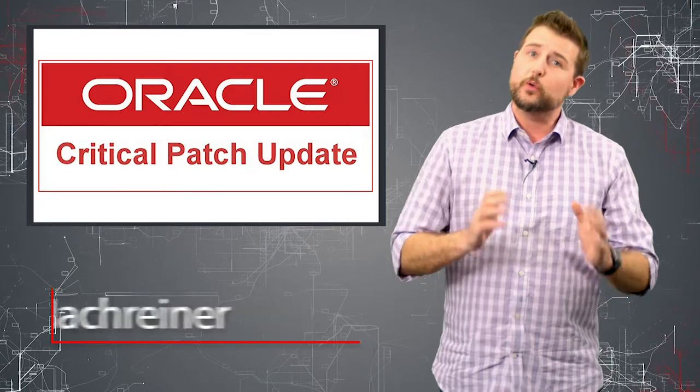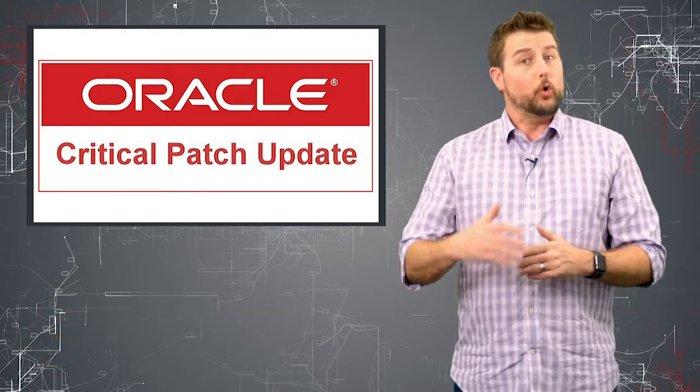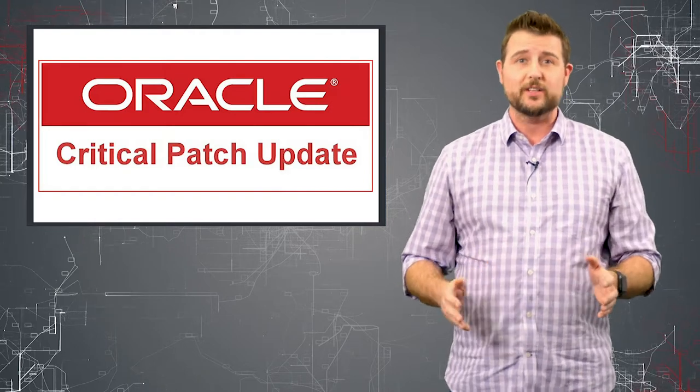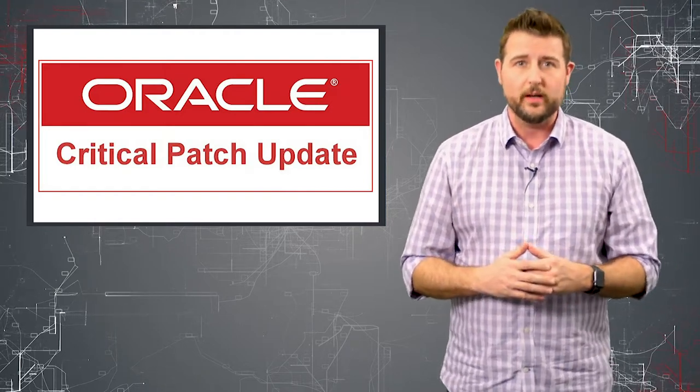Oracle has their critical security patch update only quarterly, four times a year, which means when they do release patches, it's tons and tons of security updates at once.